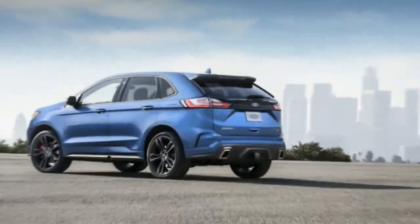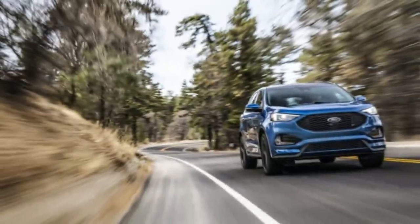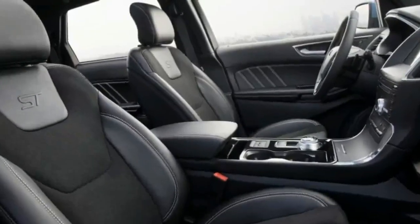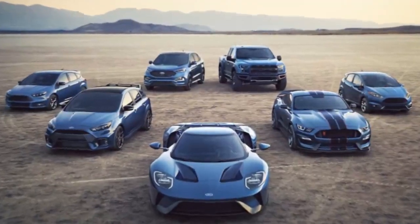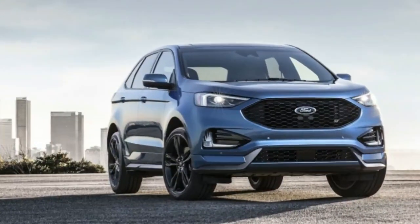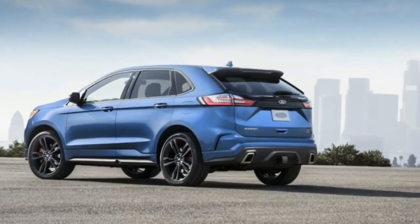The Edge ST brings more to the table than the old Edge Sport. Most notably, the turbocharged 2.7-liter V6 gets an additional 20 horsepower and 30 pound-feet of torque, for totals of 335 and 380 respectively. It also gets a new 8-speed automatic with paddle shifters to replace the Sport's 6-speed unit. The suspension is retuned for the street, and the ST gets more aggressive sheet metal, sport seats, and that vital red ST badge.